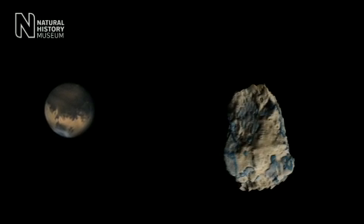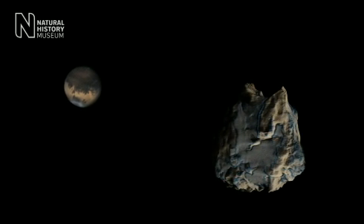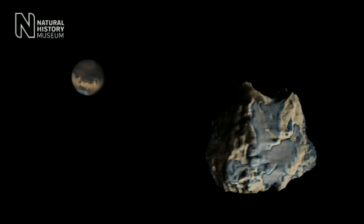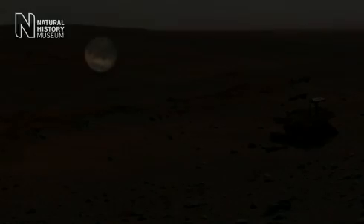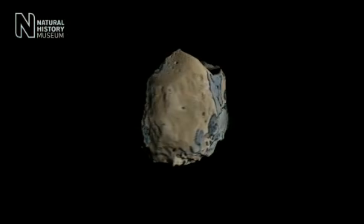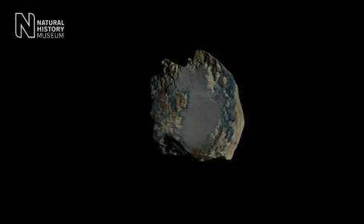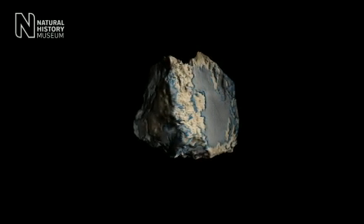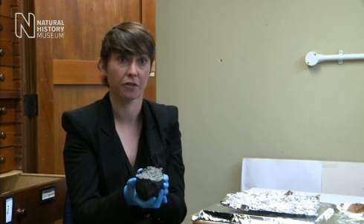Martian meteorites are absolutely critical to our study of the planet Mars. They're the only samples of Mars that we have to study in sophisticated laboratories on Earth, like the ones we have here at the museum. Whilst there have been many missions to Mars, we can study in much greater detail and more precisely the composition of the red planet by using meteorites like this. And having such a large piece means we have more material to be able to study here at the museum.